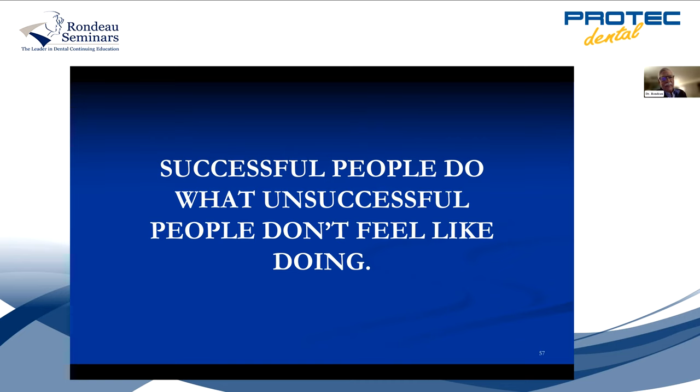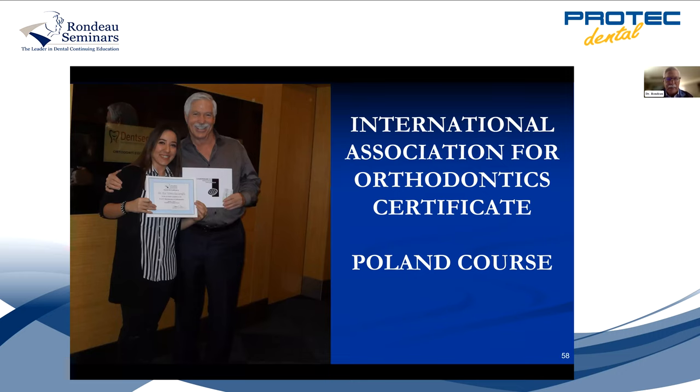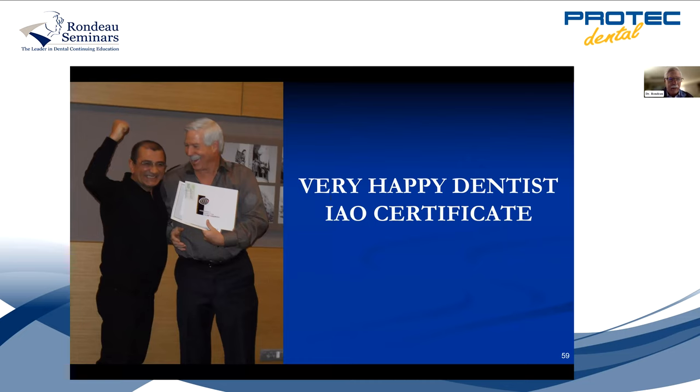A friend of mine wrote: do not focus on the economy, focus on your economy. That's what you're doing tonight — figuring out ways to increase your practice and enjoy more of what you do. Successful people do what unsuccessful people don't feel like doing. So take the course — the course manuals are four volumes, 250 pages each. Read those manuals and you'll be more successful. We also give a certificate from the International Association for Orthodontics. If you take the course, you get 132 hours of CE credits, lasting several years with your dental boards. There are about 12 lab exercises and a test each session.